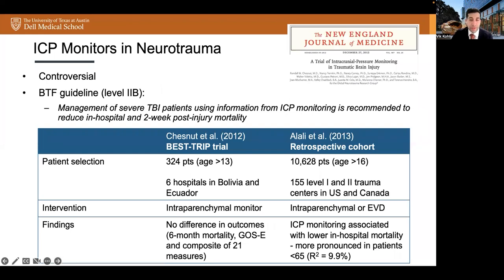ICP monitoring is an integral yet controversial aspect of the management of patients with TBI. Historically, ICP monitoring has been a standard of care in patients with severe TBI. In prior editions of the Brain Trauma Foundation guidelines, there has been controversy on whether ICP monitoring improves outcomes, since in the developed world it is routinely used, leading to a lack of equipoise for assigning patients to a non-monitored arm. This prompted the BEST TRIP trial, which randomized 324 patients across six hospitals in Bolivia and Ecuador into treatment informed by ICP monitoring in the form of intraparenchymal monitor versus treatment informed by imaging and clinical exam. The trial found no significant difference in six-month mortality, extended Glasgow Outcome Scale, or composite of 21 measures, and did not support the hypothesized superiority of ICP monitoring over clinical assessment in this environment.